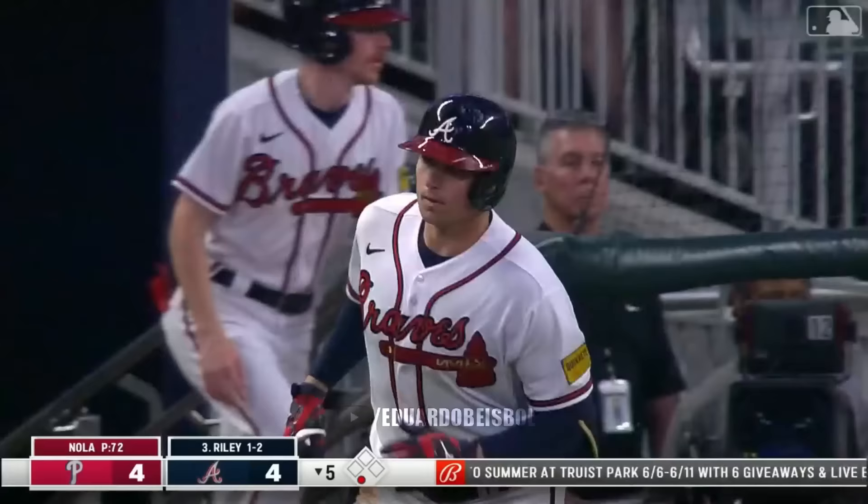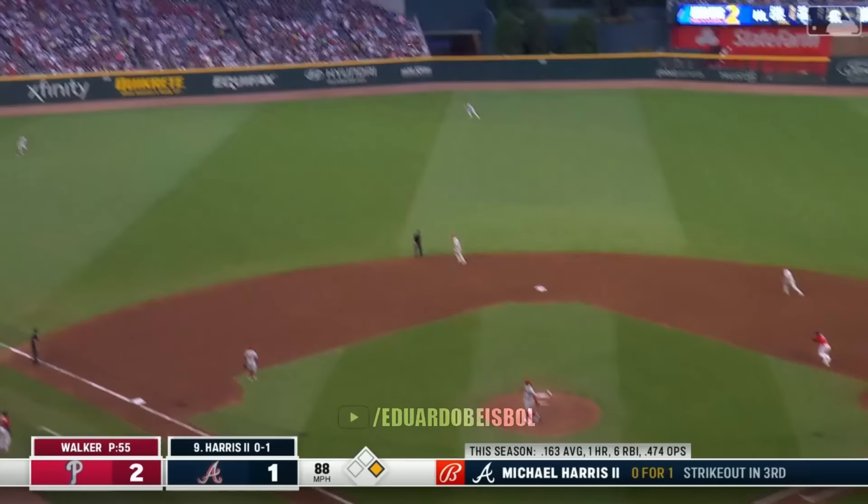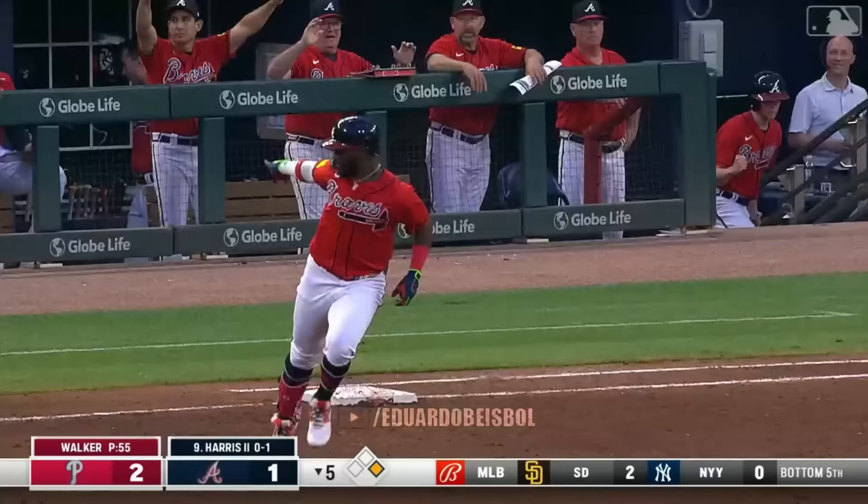Riley — folks, he's done it again. Two homer night for Austin Riley. The last one 4-56, this one 4-58, left center field.